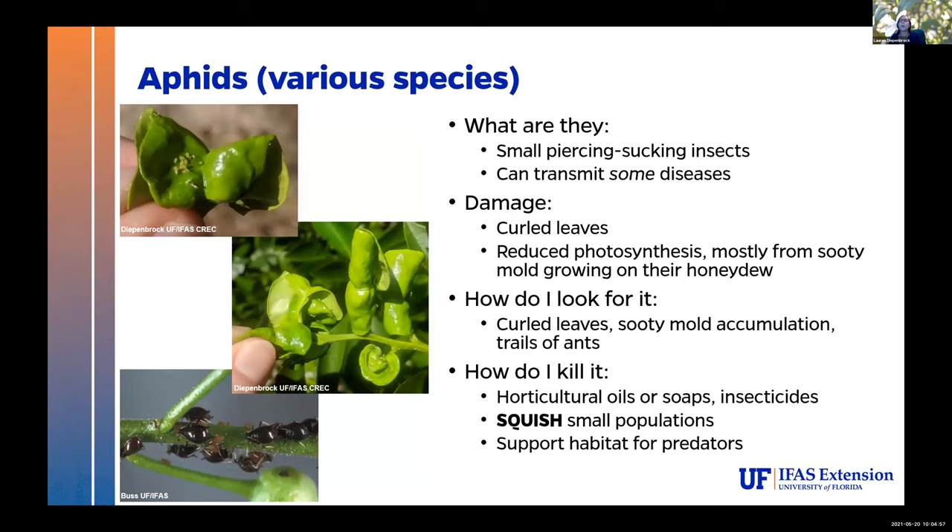Aphids are also super common. These are going to move between lots of different plants in your home landscape. They're small, piercing-sucking insects, and some can transmit diseases. For most of the citrus varieties in residential plantings, this should not be a problem. They're kind of annoying — they can kill off some of your young growth if populations get high enough. The most obvious damage is curled leaves. The curled leaves and feeding damage can reduce photosynthesis, but most photosynthetic reduction will actually come from sooty mold accumulation.